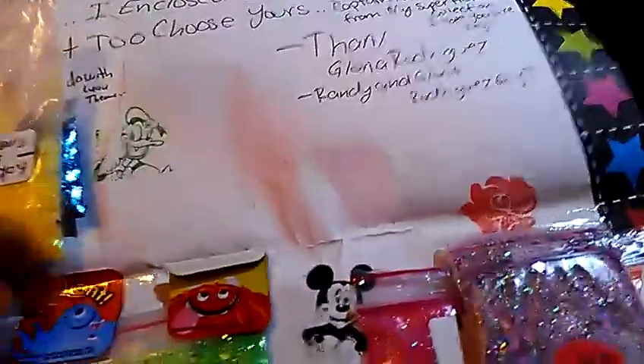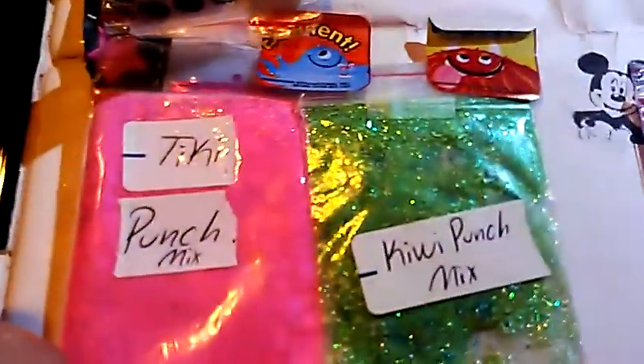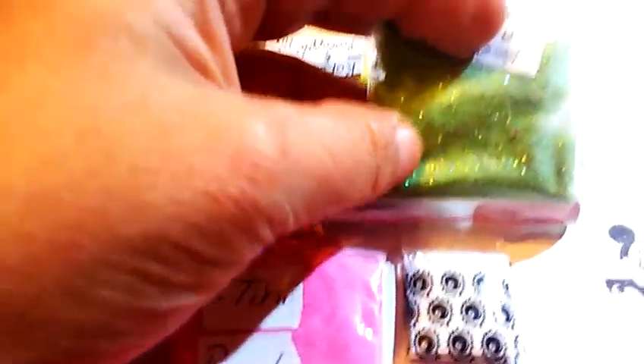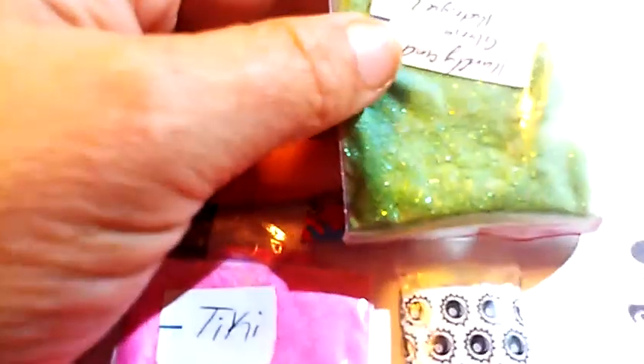And then we have Kiwi Punch. This one's a green mixture — very pretty. It's got stars and hearts and tinsel in it. And then for the nail art, she sent iridescent stars and iridescent mylar. So thanks for that one.